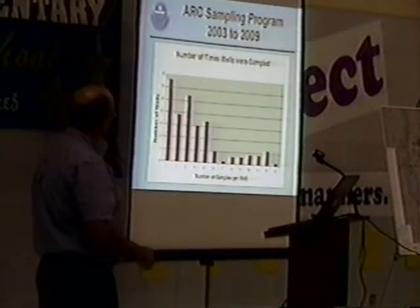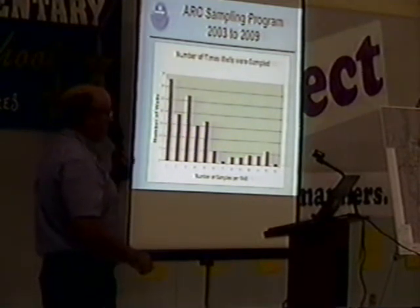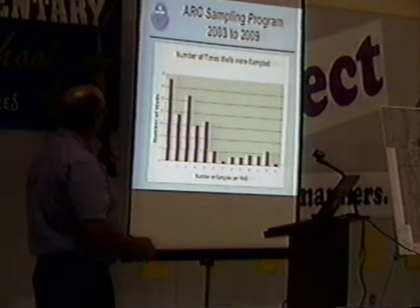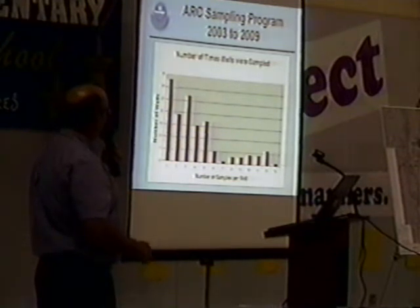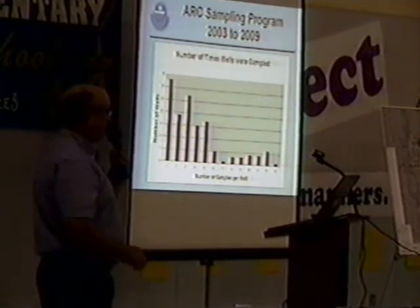Up to five times. There's only a handful of wells that have been sampled more than five times. There's maybe one well that's been sampled over 13 times over the last six years. This illustrates that most of the sampling occurred early on and it was scaled back after 2005 to just include a subset of wells.